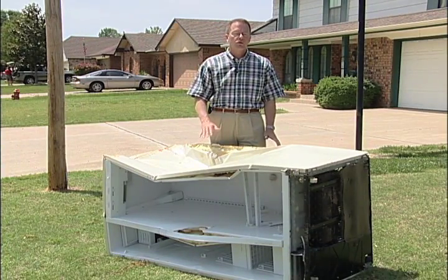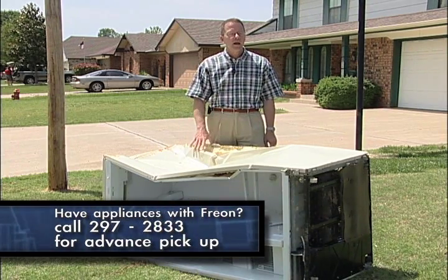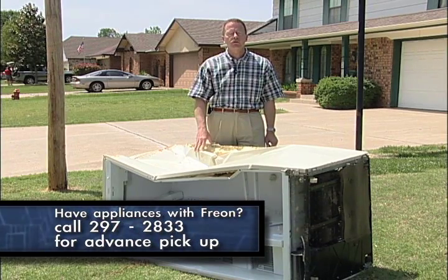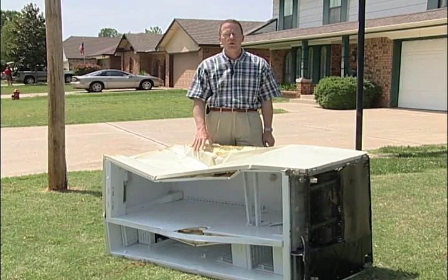Items like refrigerators or any other appliances containing Freon can be part of your bulk waste collection, but the pickup must be scheduled in advance by calling our utility customer services line at 297-2833, and be sure to remove the doors for safety reasons.